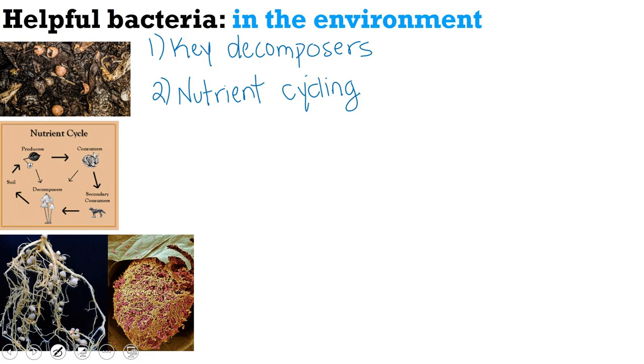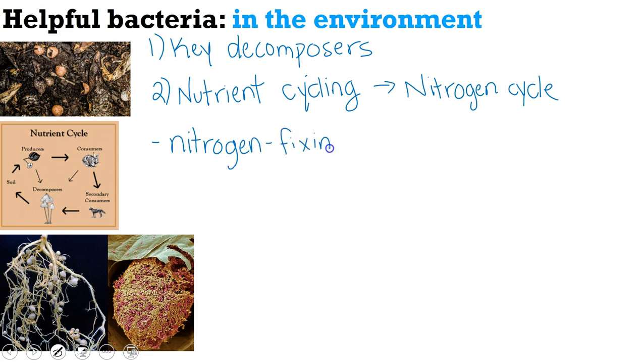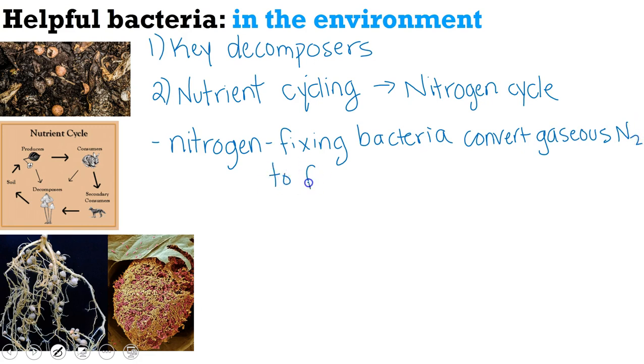One nutrient cycle that bacteria are especially important for is the nitrogen cycle. In this cycle, they do more than just decompose — there are some bacteria called nitrogen fixers. These nitrogen-fixing bacteria convert gaseous nitrogen to forms that plants can use, like nitrate and nitrite. The air around us is actually 78% nitrogen; however, plants can't use any of this, even though nitrogen is a limiting factor for plants. Once these nitrogen-fixing bacteria convert it, the plants can then use it.